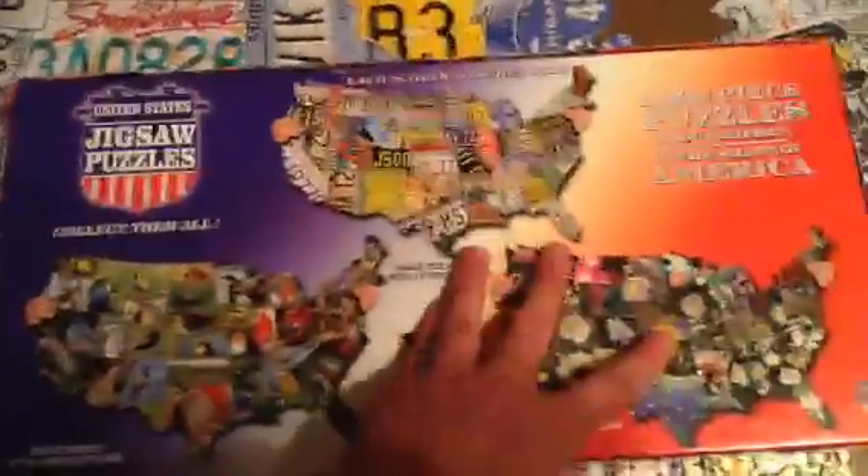There's this one and this one. I do not have either of these — I want to get these sometime. There are four in the series; they only show three on the box, but the other one they have is this one: Road Trip America.